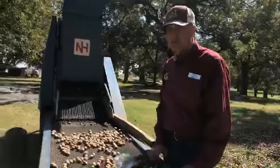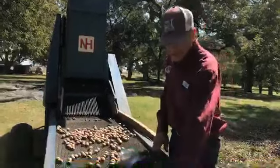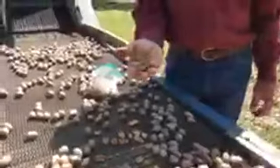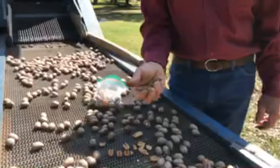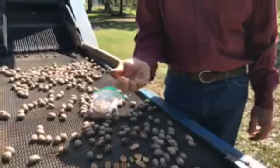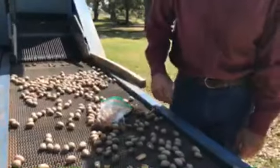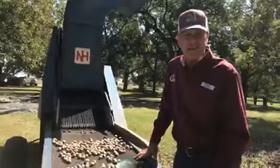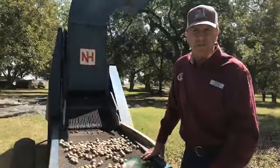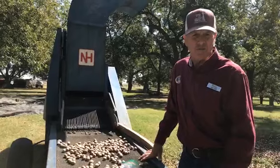I would encourage you to buy some pecans this year. Eating pecans is healthy, especially if you eat them like this. Every person in the United States should eat 20 of these halves every day — it helps lower your bad cholesterol, doesn't lower your good cholesterol, and it actually helps provide your body with antioxidants. Good news about the crop this year is it's moderate in size but quality is outstanding. So if you like pecans, go ahead and get some in the next few weeks and you should be good to go. Any questions?